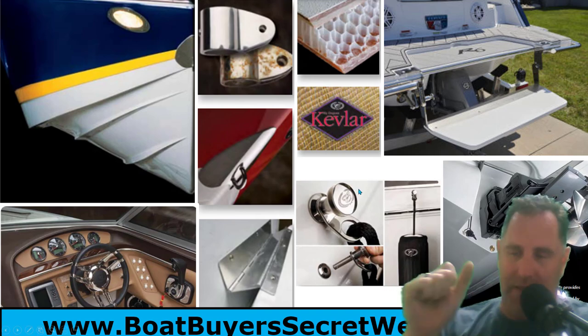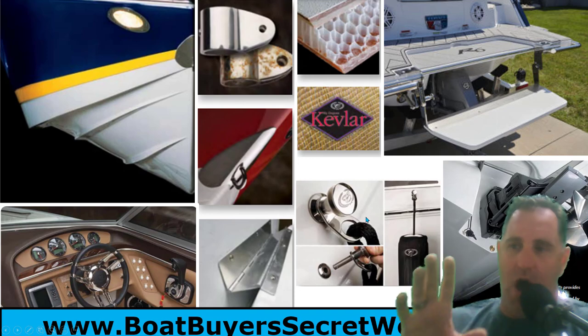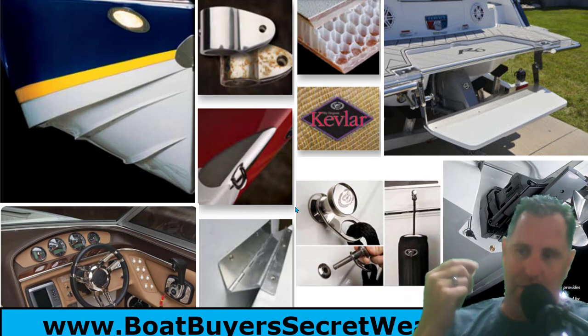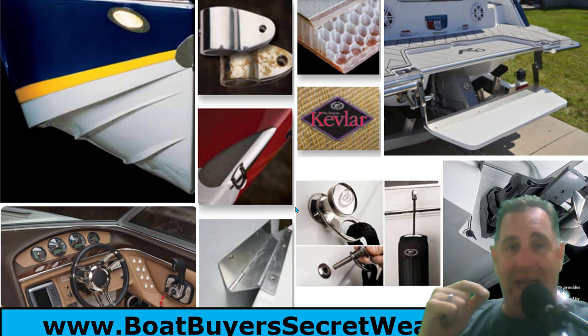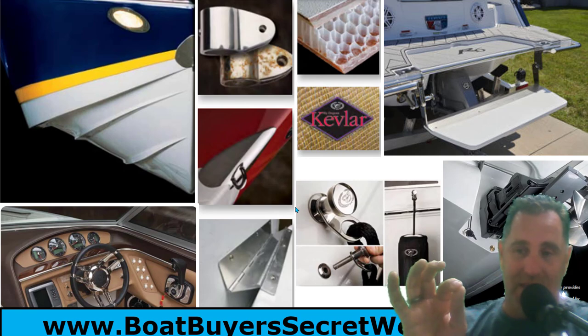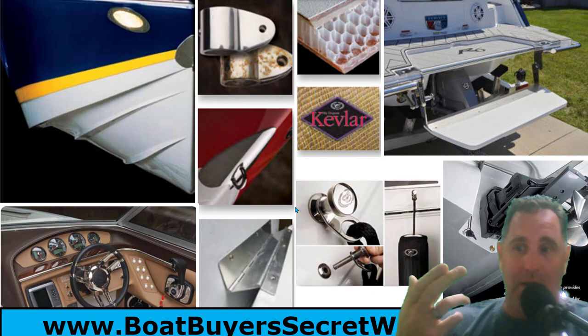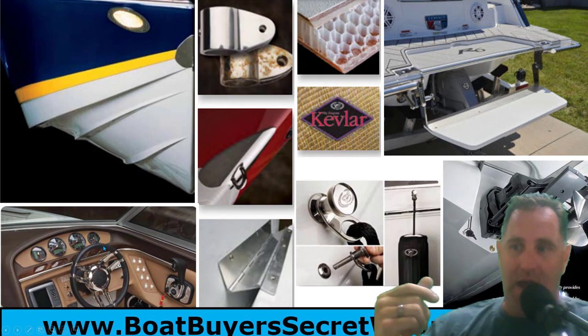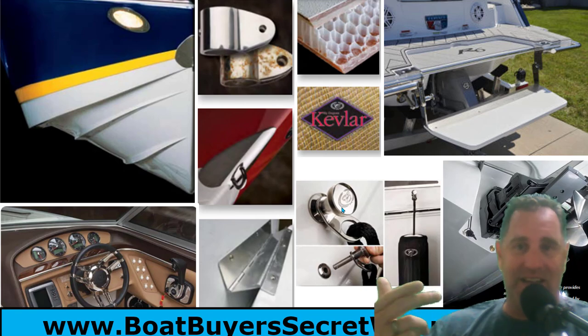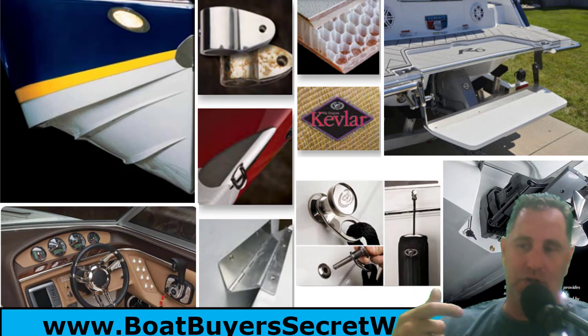Their built-in fender clips are chunky stainless steel with the Cobalt logo — super easy to use. You plug them in, push a plunger, and pull back out. On the downside, there are only two per side, and if they don't align with your dock setup you're stuck with heavy stainless clips that will scratch your boat. You end up needing regular fenders with rope instead, making those clips useless in that situation.